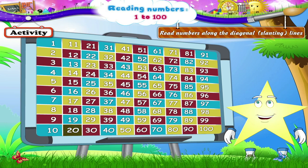20, 29, 38, 47, 56, 65, 74, 83 and 92. Study another red line.